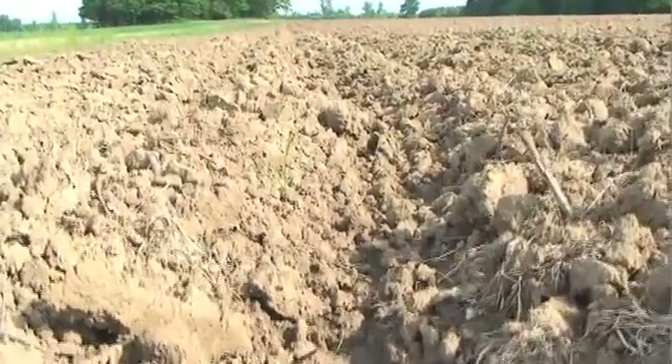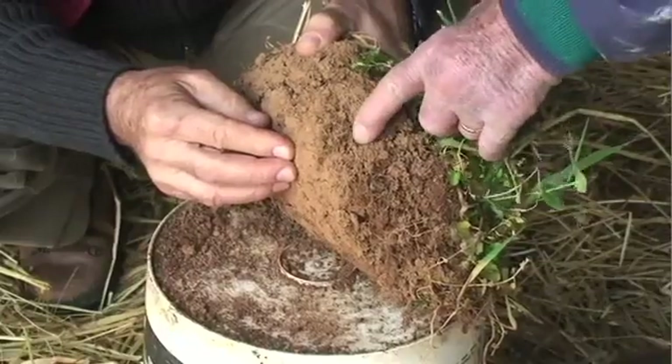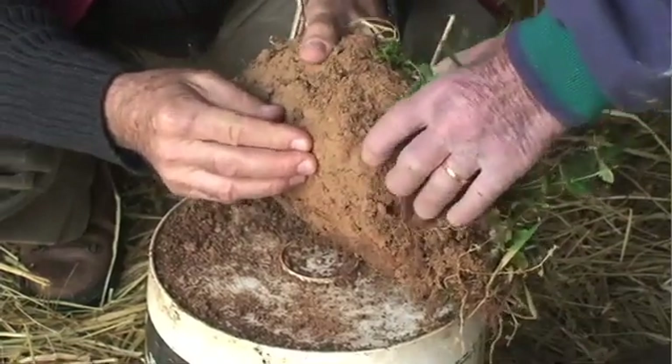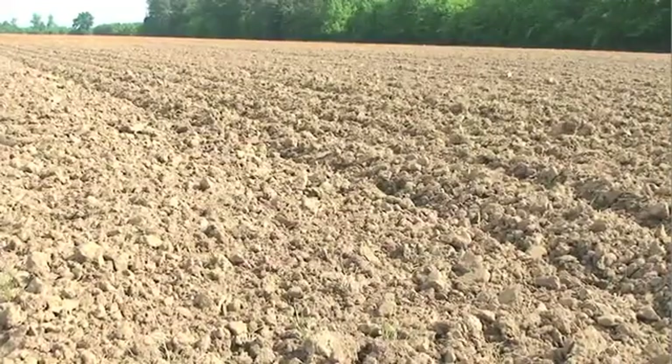Tillage is like somebody coming to your house and knocking the house down with a bulldozer. It took years and years to build that home. It takes a long time to build a soil ecosystem. So the most important thing is understanding how your soil system functions. Nature wants to cover itself — it's a strange thing for nature to be uncovered.